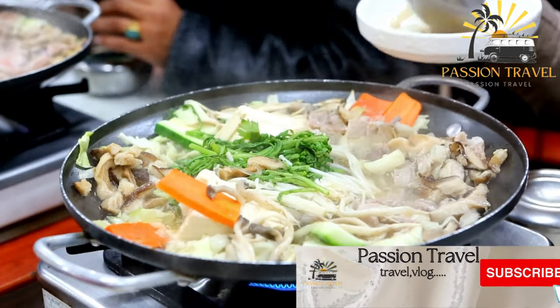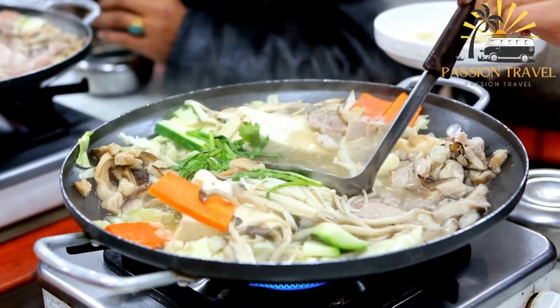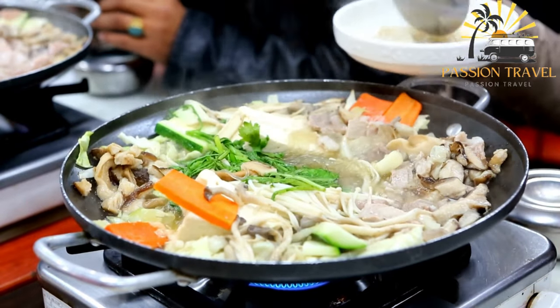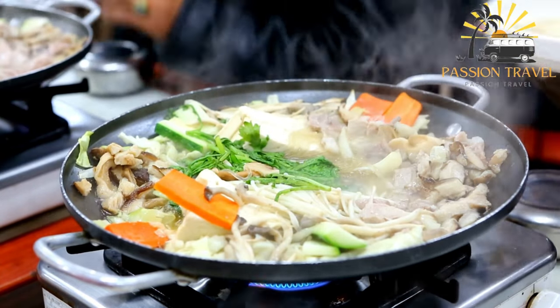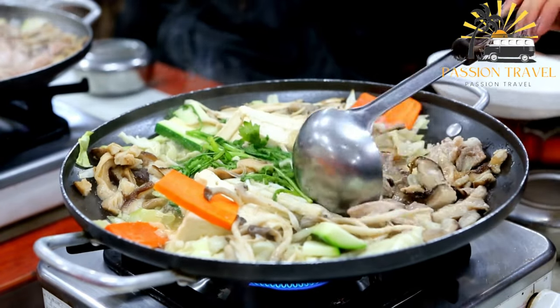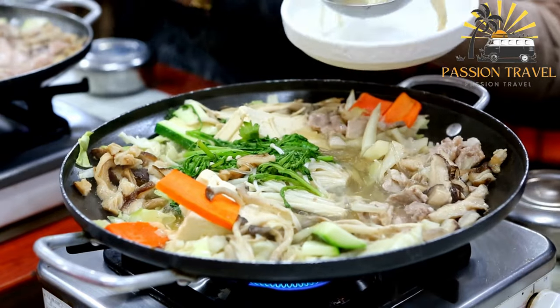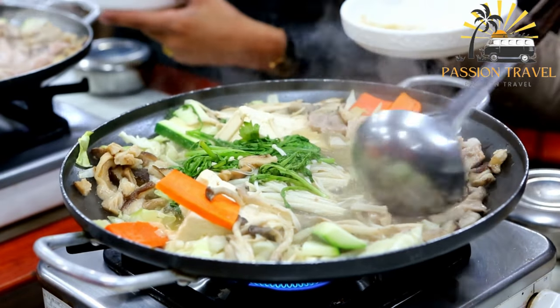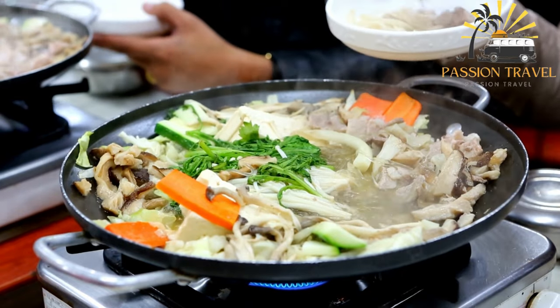Jarkop is a dish commonly found in Indonesian cuisine. It is a soup that typically consists of meat — usually beef — vegetables such as carrots, cabbage, and celery, and noodles, usually egg noodles. The broth is usually seasoned with spices such as garlic, ginger, and shallots, as well as soy sauce and kecap manis, a sweet Indonesian soy sauce.